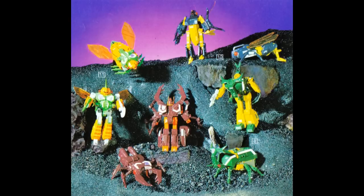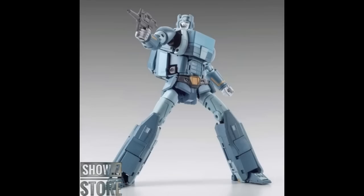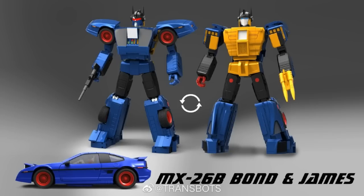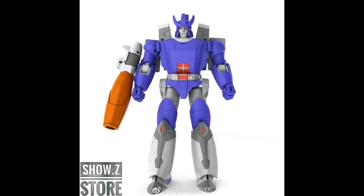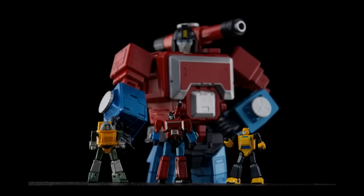Lastly, X-Transbots dropped an unexpected tease of deluxe Insecticons. This is not a true confirmation, but nobody was talking about deluxe Insecticons and they just threw it out there. Nobody else has done deluxe Insecticons, so they're going to — and that's right up the alley of what they're doing. Let me know what you think about X-Transbots going forward. Are you excited? Do they need a bunch of wins to win you back, or are you going to wait for reviews and pick and choose? Let me know in the comments below, like and subscribe.